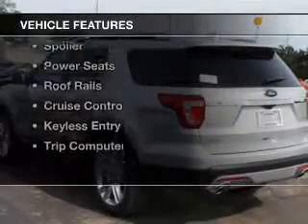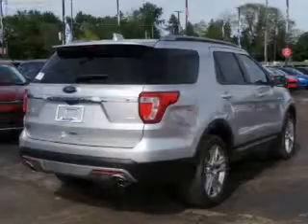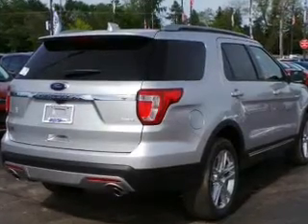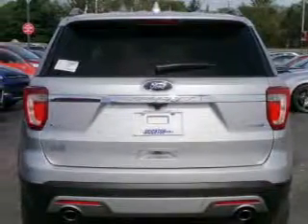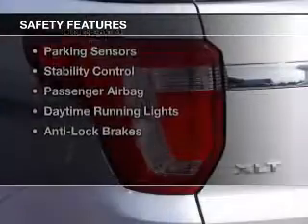The features include push-button start, blind spot sensors, a satellite radio, steering wheel controls, a spoiler, power seats, roof rails, cruise control, keyless entry, and a trip computer.